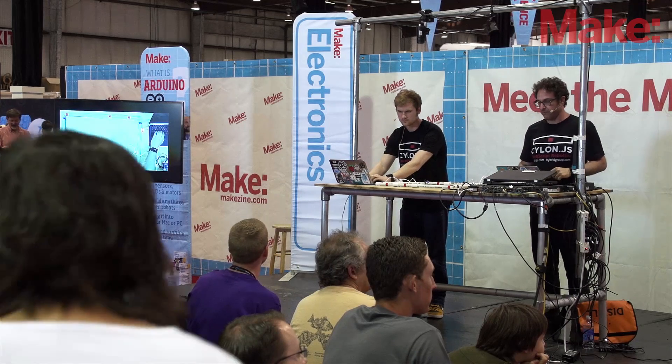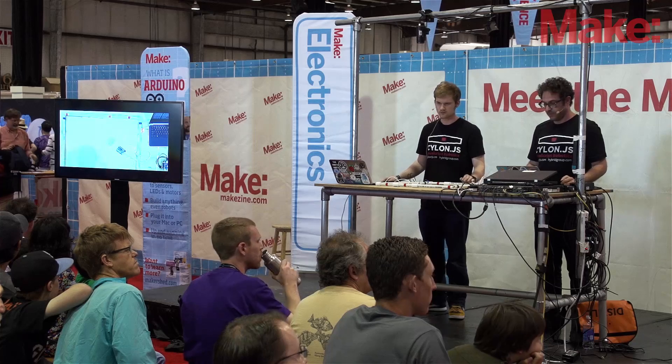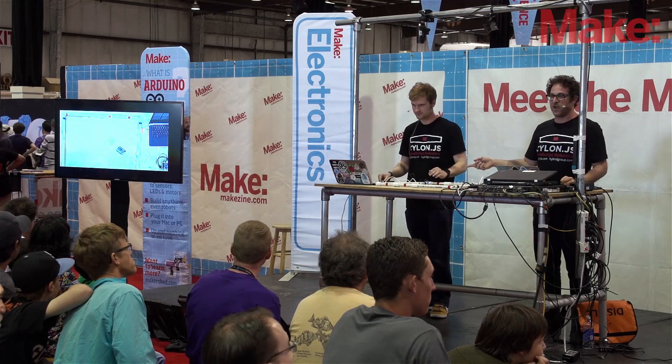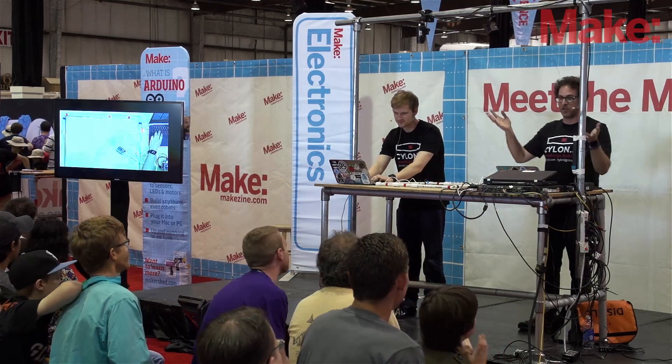Adrian's going to run his code here. And if the demo gods favor us — yes, a $2,500 lamp! Woo! Gratuitous applause.